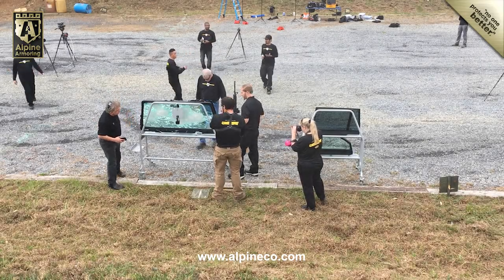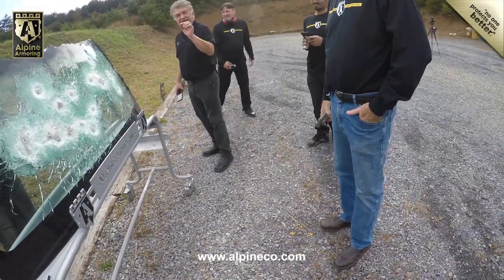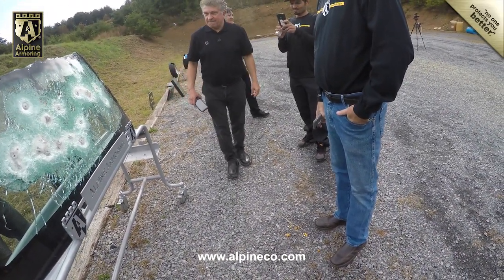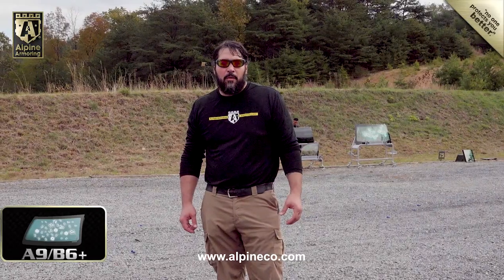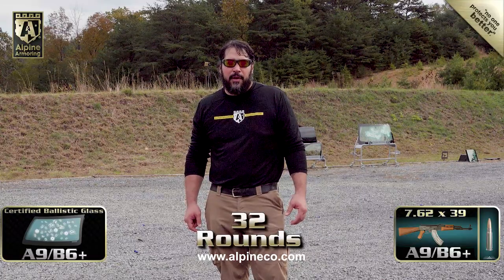Back at the testing range, the Alpine team performed a close examination of the windshield, and after seeing how well it performed, they decided to raise the bar by firing a higher-velocity round into the windshield, this time with an AK-47. We're going to follow up what we just did with the 5.56 with some 7.62x39, 123 grain, on that same windshield.